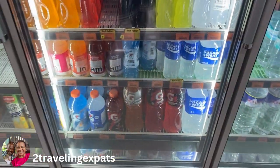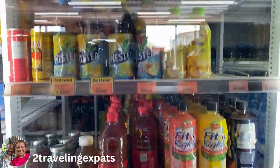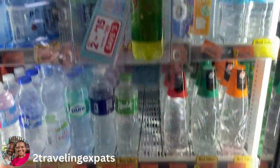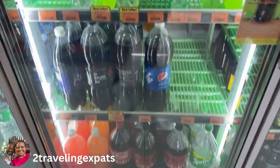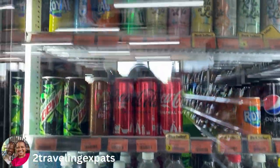There's Gatorade, Nestea — all sorts of drinks. You've got water, water on top of water on top of water. And your standard soda — you've got your Coke, you've got your Pepsi, you've got all kinds of stuff in there, Mountain Dew.